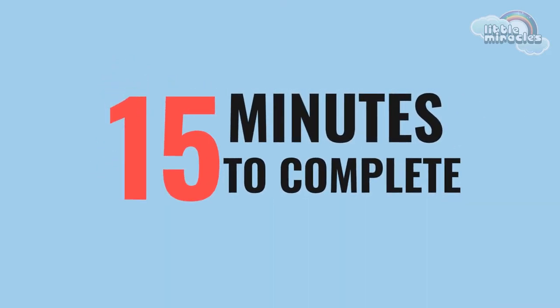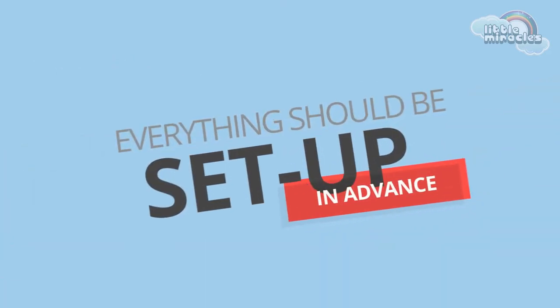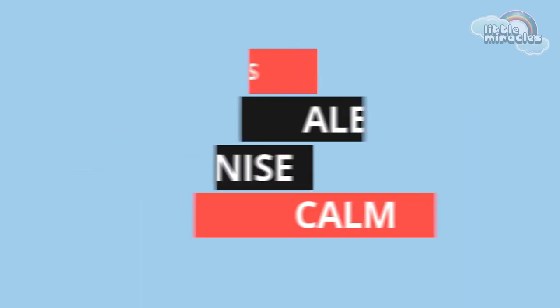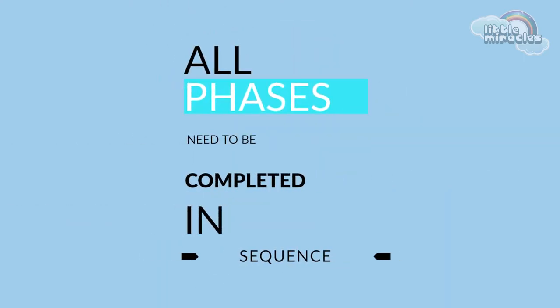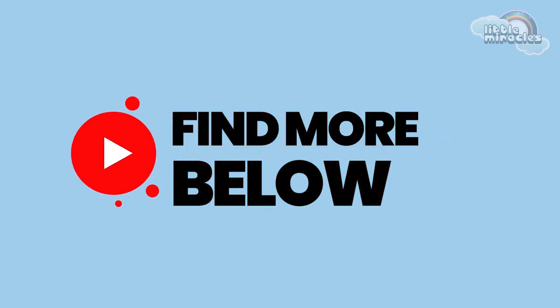Most circuits take around 15 minutes to complete and everything should be set up in advance so your child can go from one activity to the next. The main phases of the sensory circuit are the alert phase, the organising phase, and the calming phase. All phases need to be completed in sequence. If you're interested in the science behind sensory circuits, you can find a link to more information in the description below.